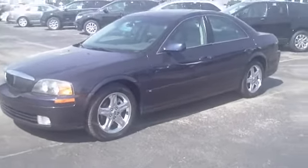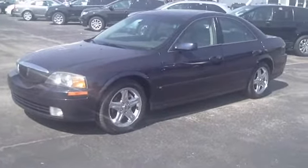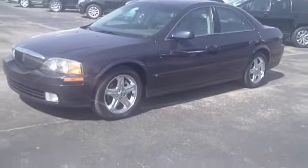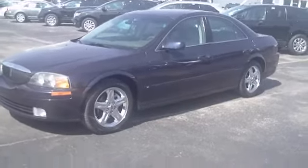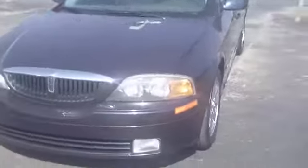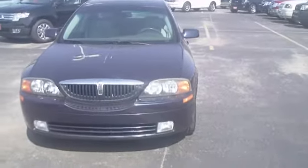Hey Randy, this is Manny from Reynolds. I wanted to send you a video — we just got this in, that's why there are no pictures on our website. It's a 2001, it's got 101,000 miles on it. It's a real pretty, kind of a dark blue color. It's got the chrome alloy wheels on it. I looked it over and it looks like it's in really good shape — I didn't see any major scratches. There is one ding on the trunk and I'll show that here in a minute.